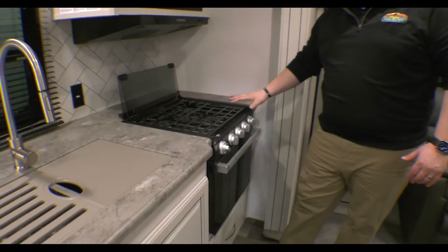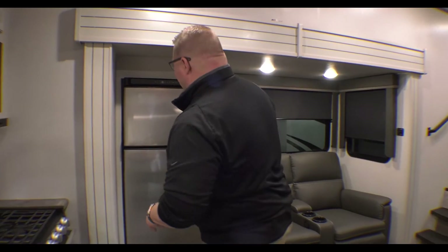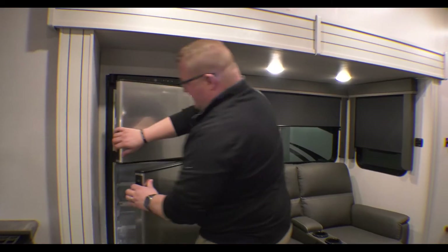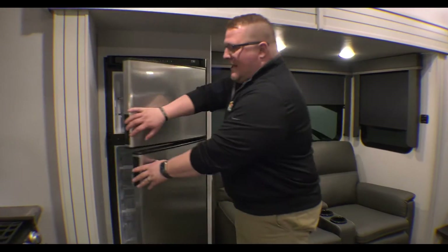You have your three-burner cooktop coupled with your oven — I don't know what you're cooking out there, but you can put whatever in there. Right next to that, you've got your 10-cubic-foot 12-volt refrigerator. That'll stay cold with your battery power going down the road, and of course when you're plugged into the campground.